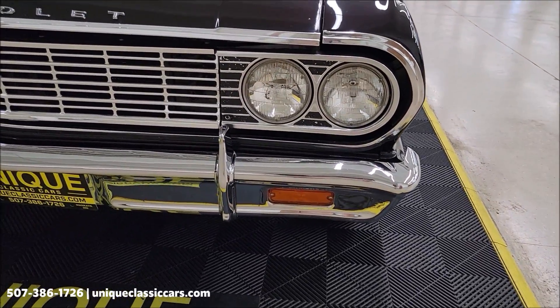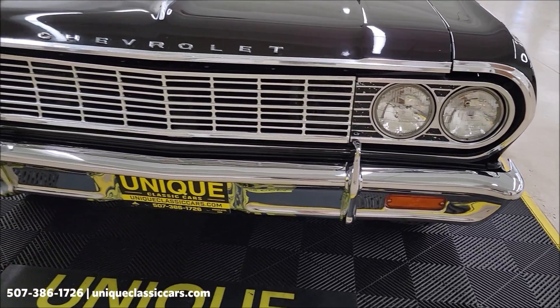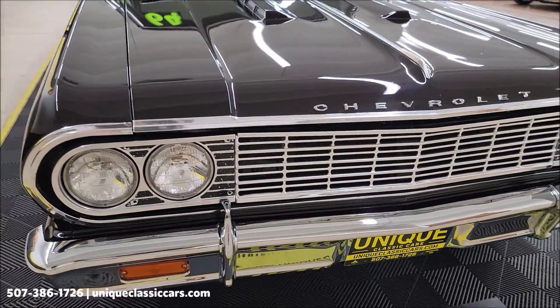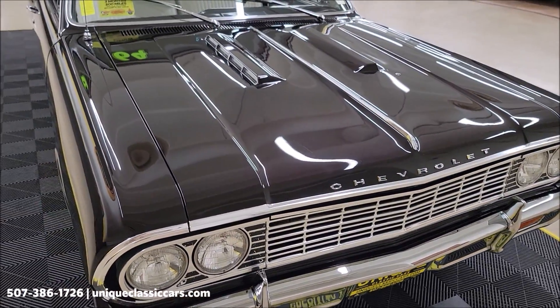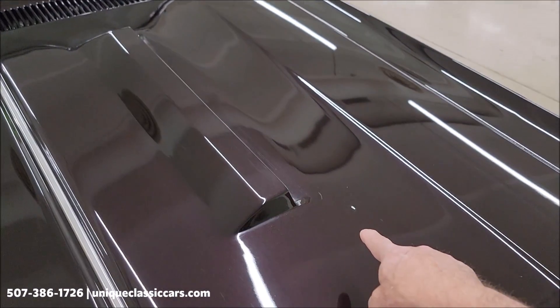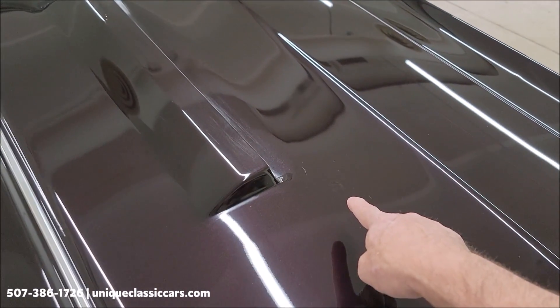Let's take a look at this front chrome grille and the bright work up front. As you can see, the paint shows well. There are a couple of blemishes — I did notice a little bubble right there if I can get it to show up on camera.